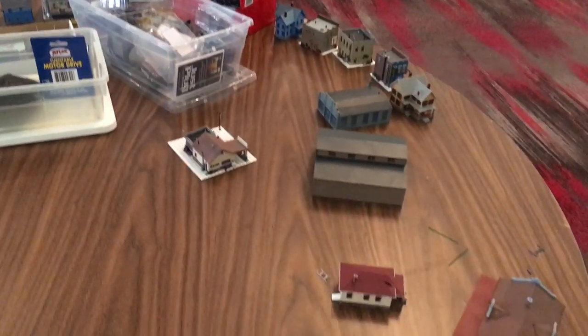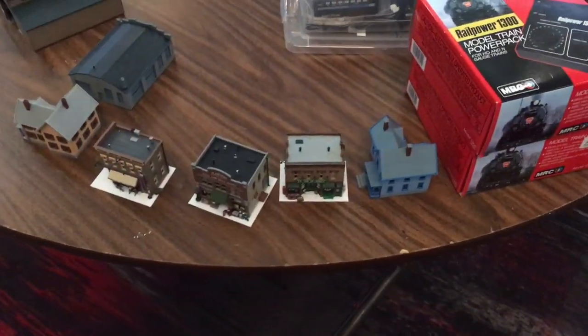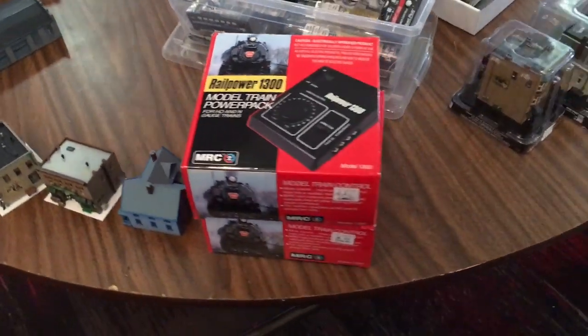They also had tons of buildings in N-Scale. For all the model train shows I've been to, I don't think I've seen one with more N-Scale stuff. This was a very impressive show - they had buildings, locomotives, you name it, all N-Scale.